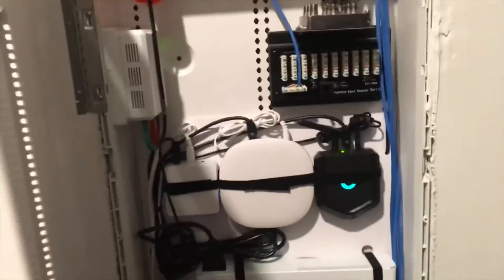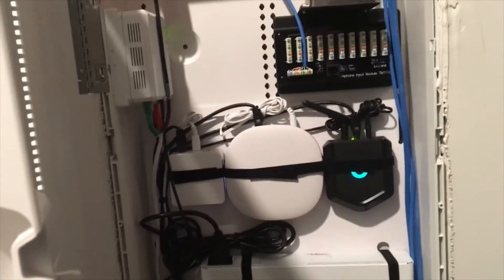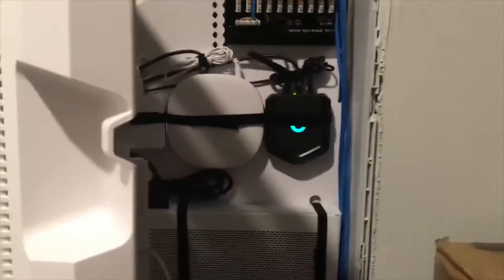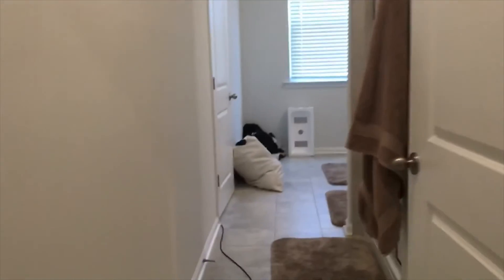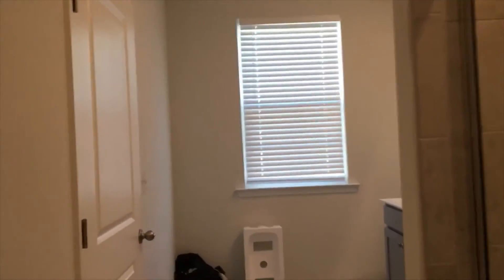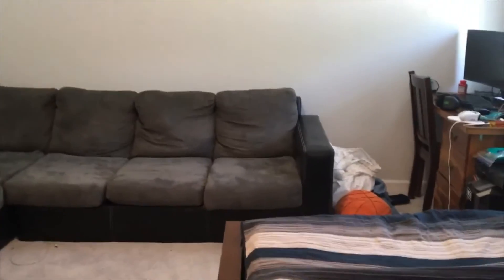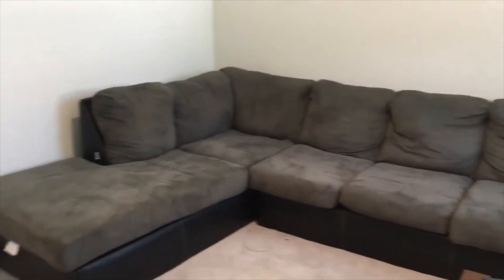Here's your smart home cabinet with your internet, the ring doorbell, and some other options that we'll highlight in the write-up of the home. You can check out our write-up at happyhomespm.com or give us a call at 843-608-8845 if you'd like more information on this home. Thank you for watching our walkthrough video tour of 356 Spindlewood Way — I hope you all have a great day.